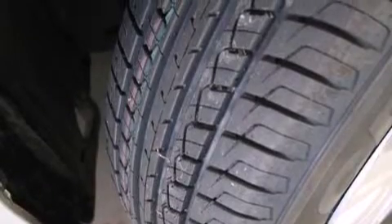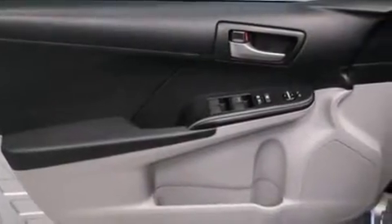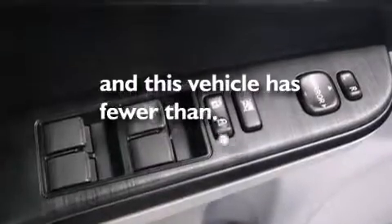A passenger-side vanity mirror, front-side impact airbags, latch-ready child seat anchors, a collapsible steering column, air conditioning. And this vehicle has less than 34,000 miles.